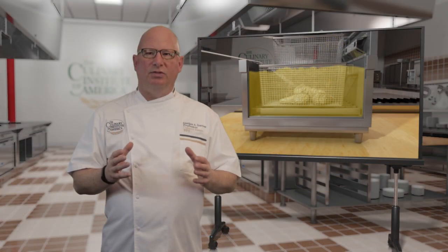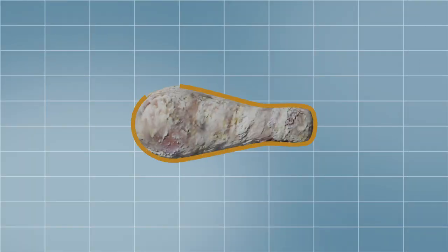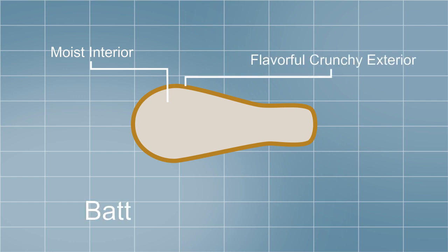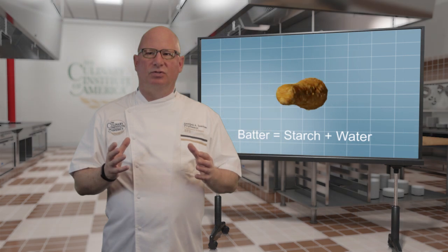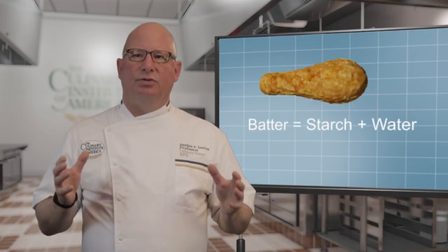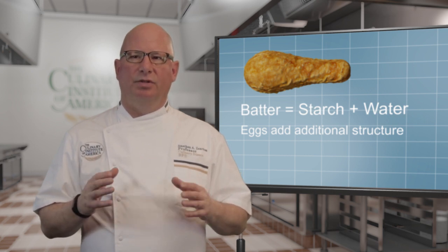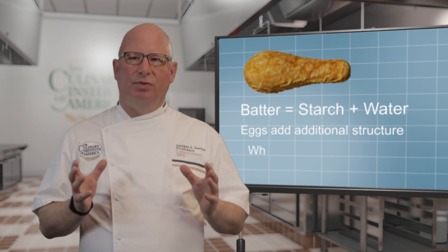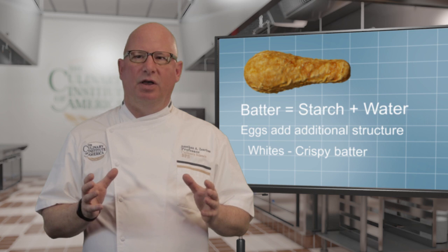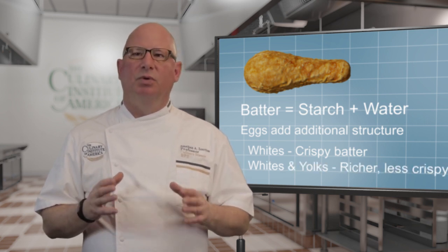Food to be fried is often coated in a batter, which protects the food from overcooking as well as adding a flavorful crunchy exterior. Batters contain starch and water, which allows for the gelatinization of the starch and the development of the crunchy exterior. Eggs are sometimes also added to give more structure to the batter and to allow it to better adhere to the food. The whites in particular, due to their high protein and low fat content, add crispness to the final product. Inclusion of the yolks leads to a less crispy but richer batter.